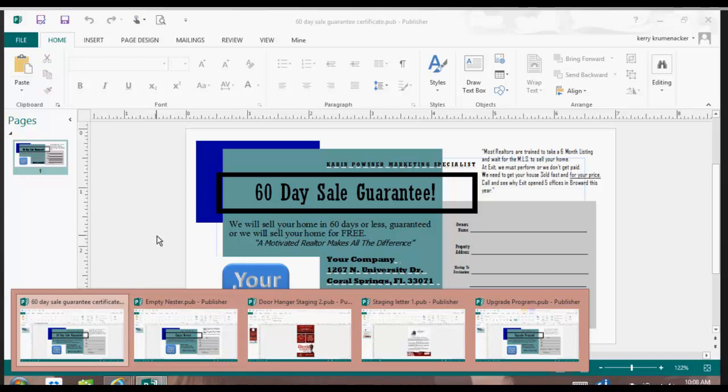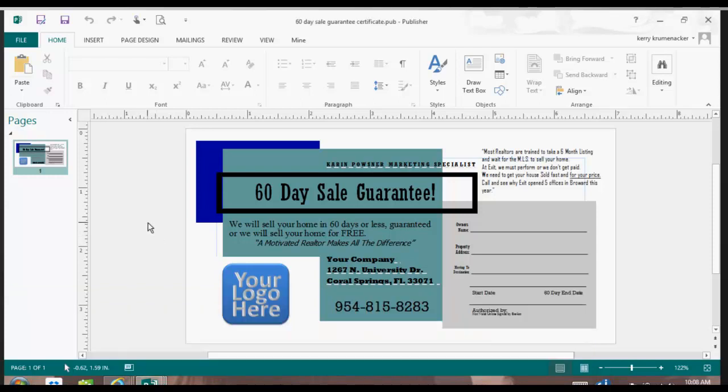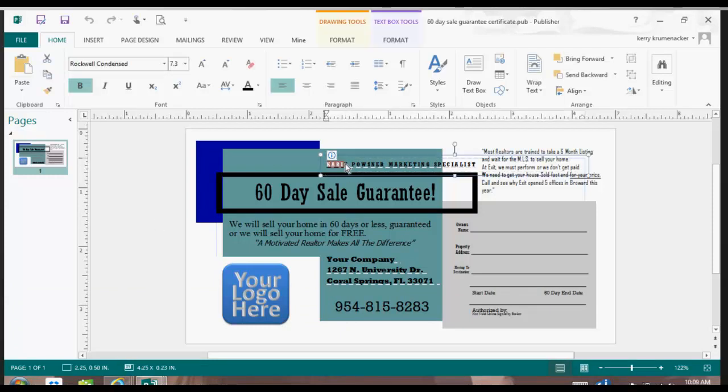Let's take a look at how Publisher works on this 60-day sale guarantee. Notice that you need to change your name. To do that, you're going to want to highlight that active text box. When you highlight that text box, you'll see that it becomes active by having dots around it. Remember, you don't only have to use this for unique selling propositions — you can use this for any of the documentation available inside of AssociateWorks.